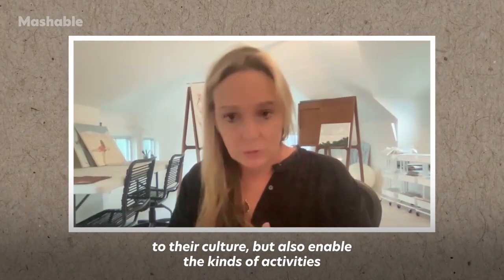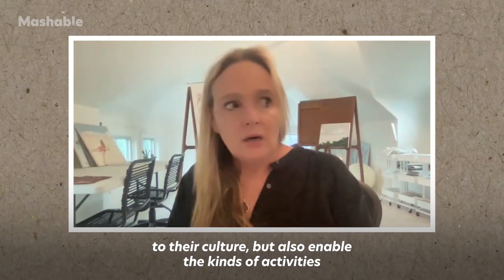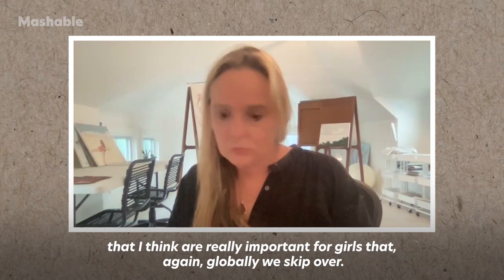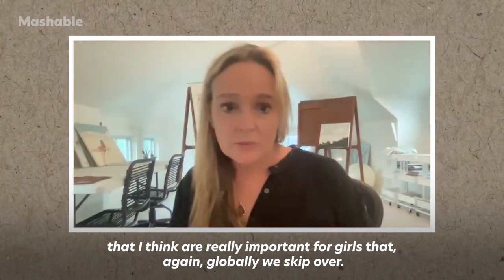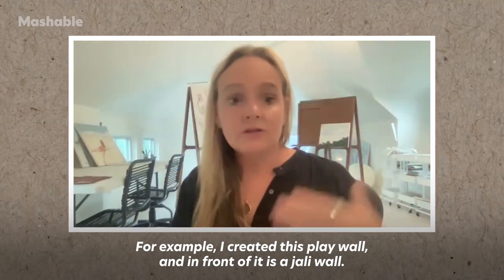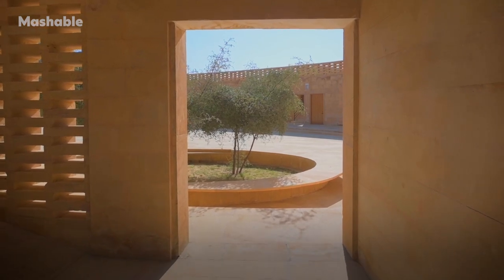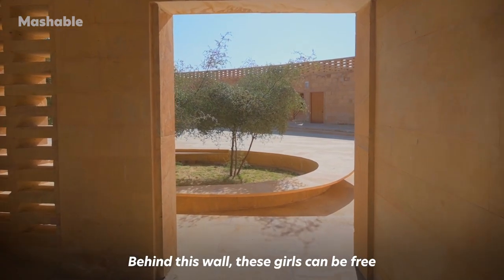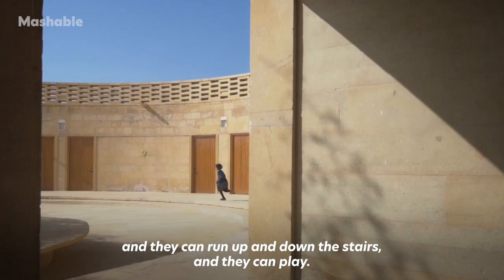But also to enable the kinds of activities that I think are really important for girls that globally we skip over. For example, I created this play wall and in front of it is a jali wall — essentially a modesty screen. Behind this wall, these girls can be free and they can run up and down the stairs and they can play.